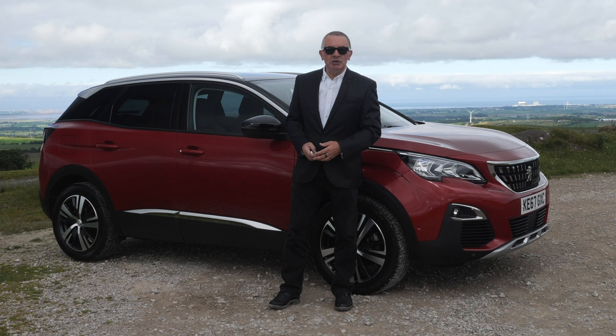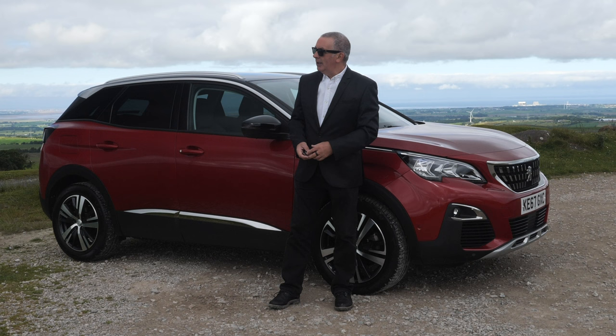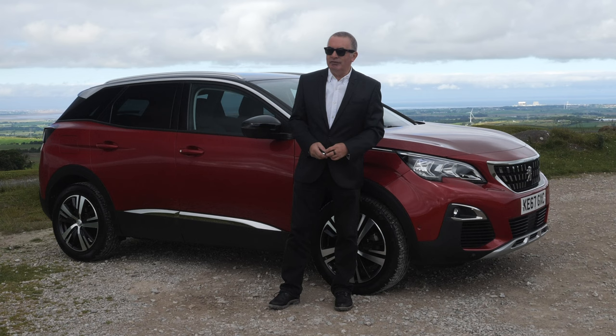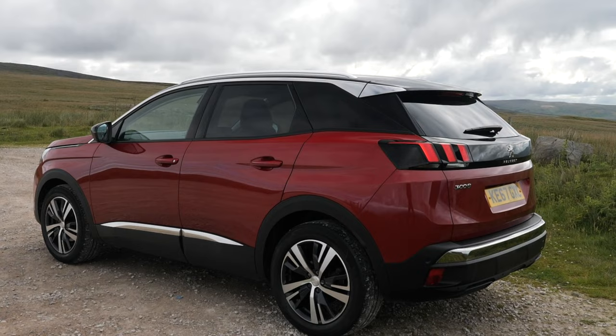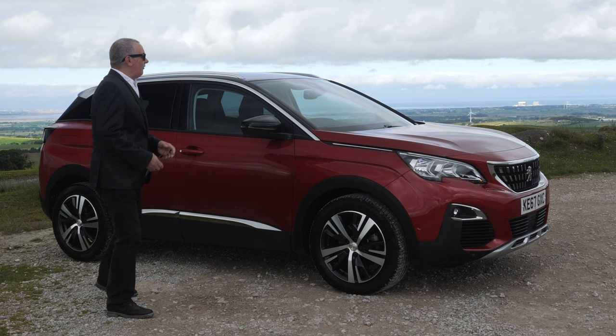I put £20 worth of fuel in it and ran around in it for about a week. Normally I use a Range Rover and that would probably last me two days, and I only live five miles away. What a fantastic car — if this was a BMW, an Audi or a Mercedes, they'd sell millions.